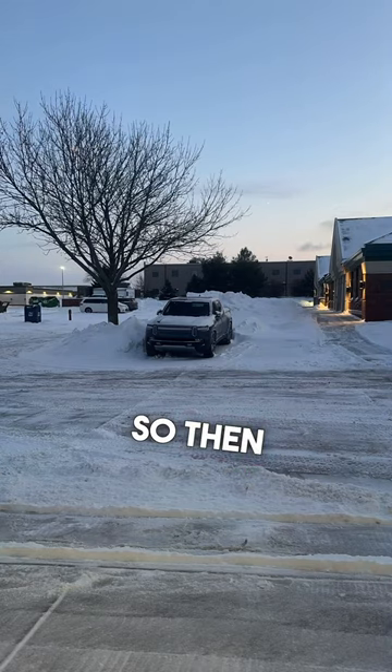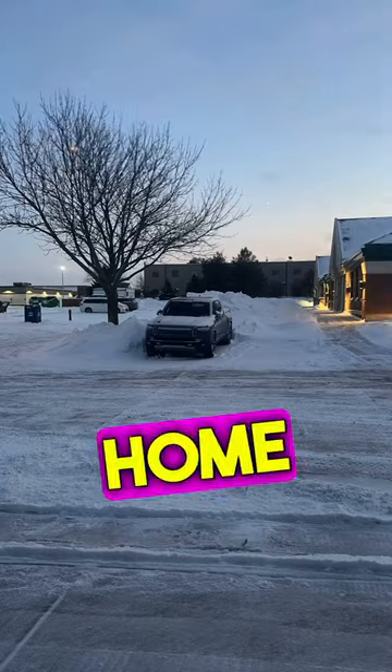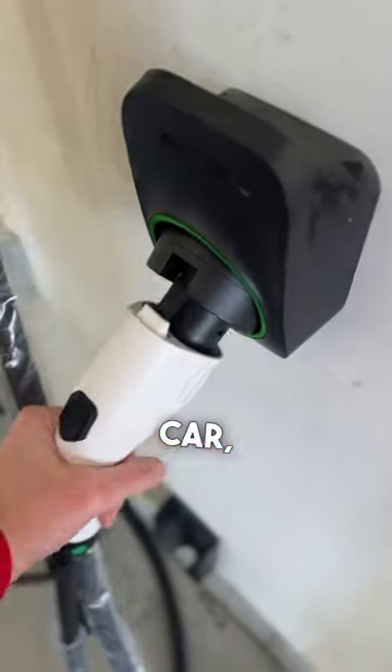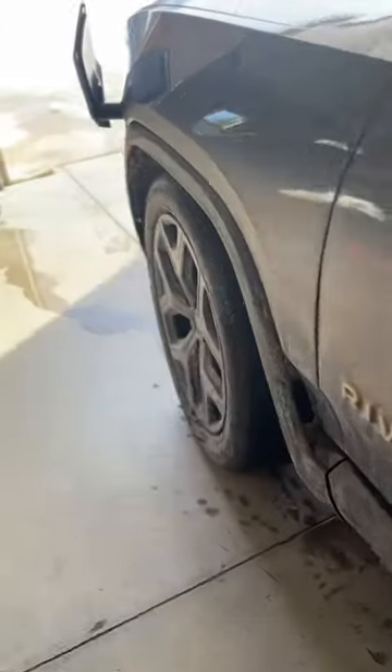Then let's talk about what you do when you get home. You drive home in a nice warm car, then pull the charge handle out, drag it over, and plug it into the vehicle.